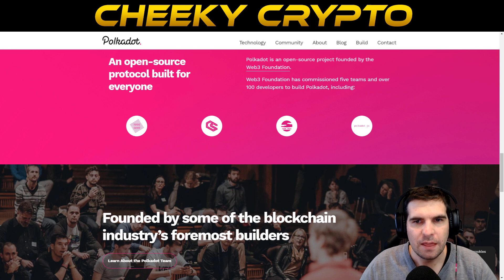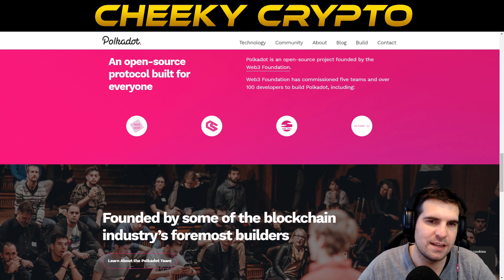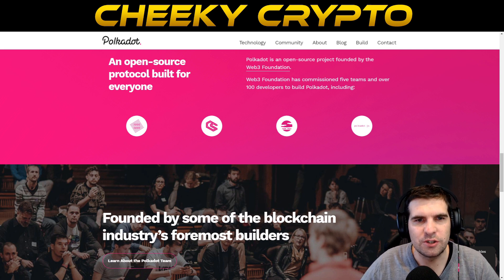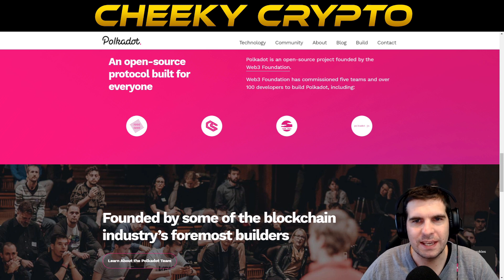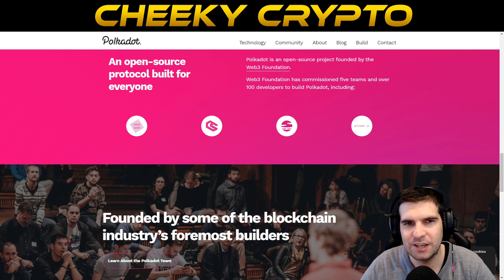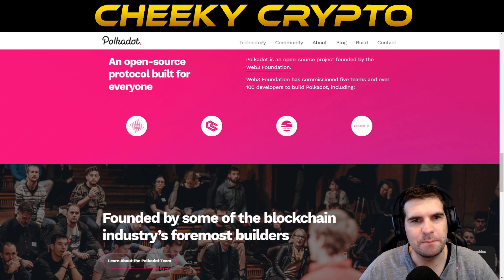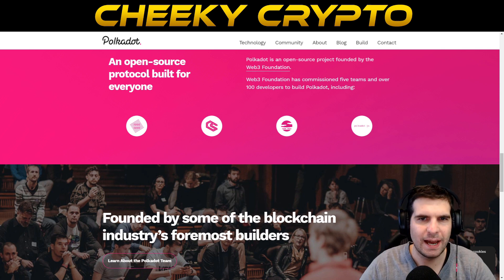Polkadot is a project by the Web 3 Foundation, a Swiss non-profit based in Switzerland's Crypto Valley. The Web 3 Foundation commissions UK-based Parity Technologies to develop and maintain the Polkadot network. Dr. Gavin Wood is to Polkadot what Charles Hoskinson is to Cardano — he is the co-founder of both the Web 3 Foundation and Parity Technologies, and is the main developer of the Polkadot network. Polkadot is built using Substrate, a blockchain building tool developed by Parity Technologies.